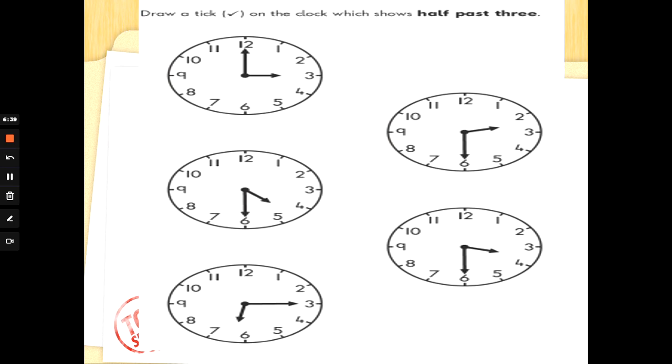Draw a tick on the clock which shows half past 3. This wants you to think: half past means the big hand is at 6. We've got three clocks where the big hand is pointing at 6, so we need to look for the hour hand going past the 3. Half past 3 — did you spot it? It can't be the clock above it because that says half past 2.